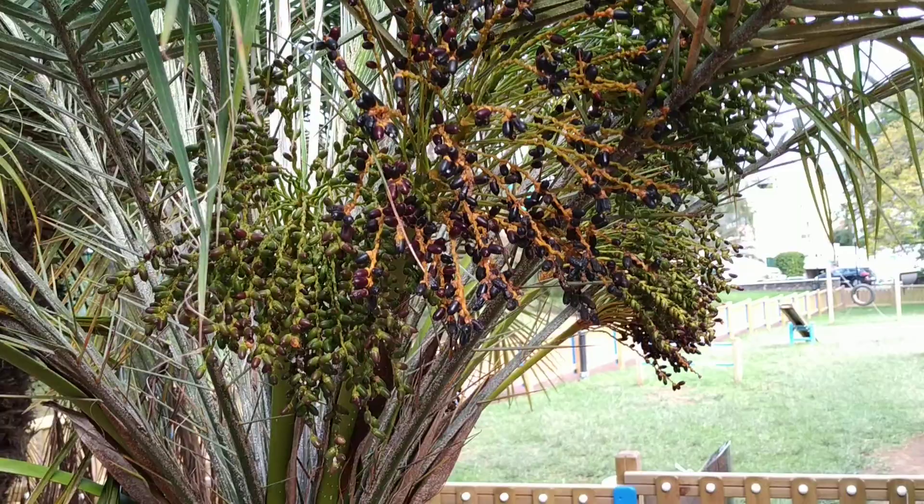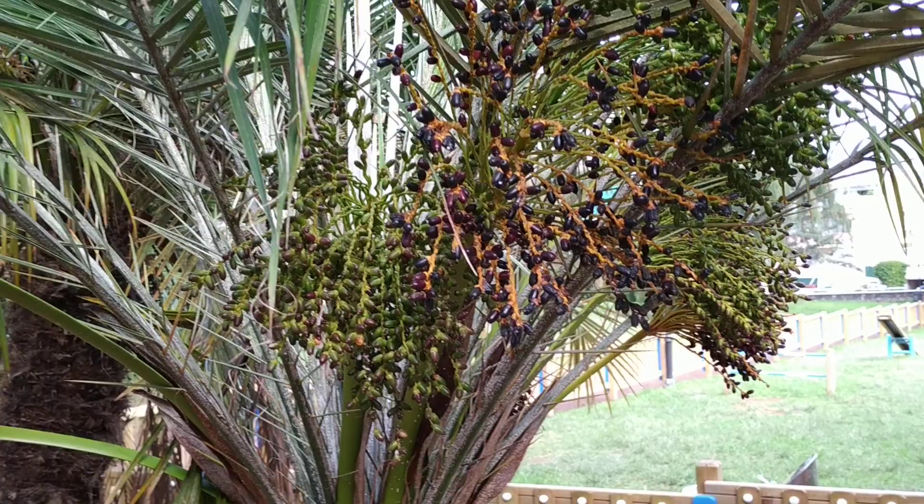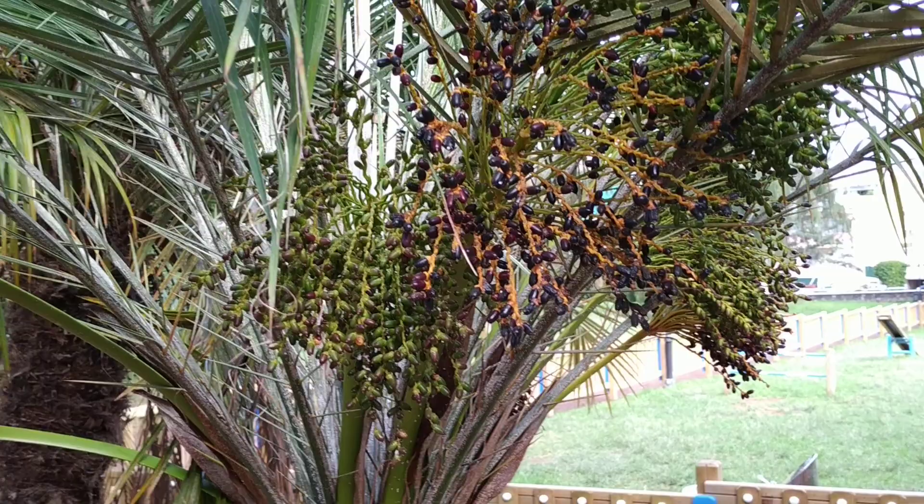So folks, those were some pin-sized, one-centimeter dates, probably Phoenix senegalensis. Stay tuned for a lot of fruit species from the farms, gardens, and parks of Tenerife, and don't forget to like, share, comment, and subscribe.